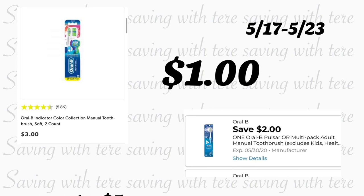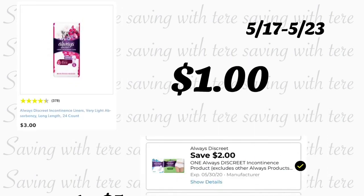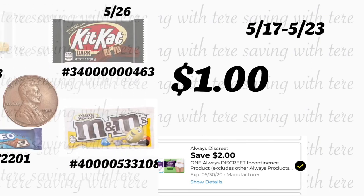Another great add-on: Oral-B toothbrushes 2-count, priced at $3, with a $2 digital coupon — only $1. Also, Always Discreet liners, 24 count, regular price $3, with a $2 digital coupon — only $1. If you've already used your big digital coupons, grab the Always or the Oral-B to pad your order.